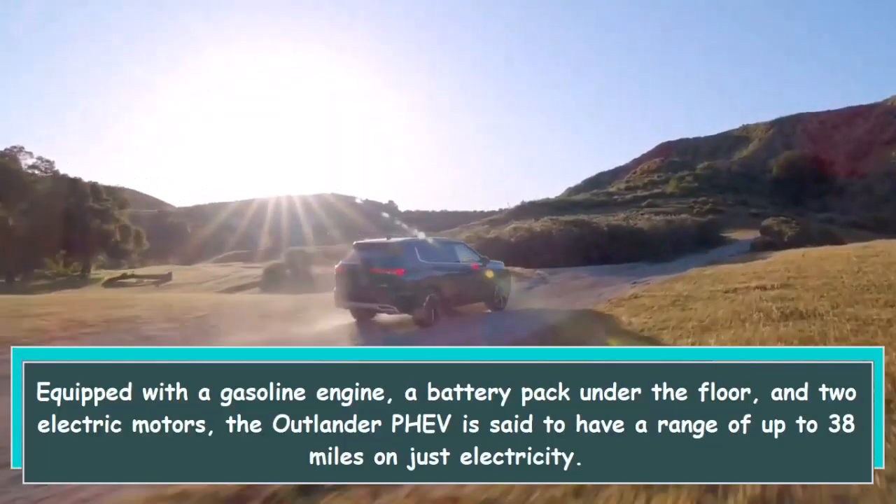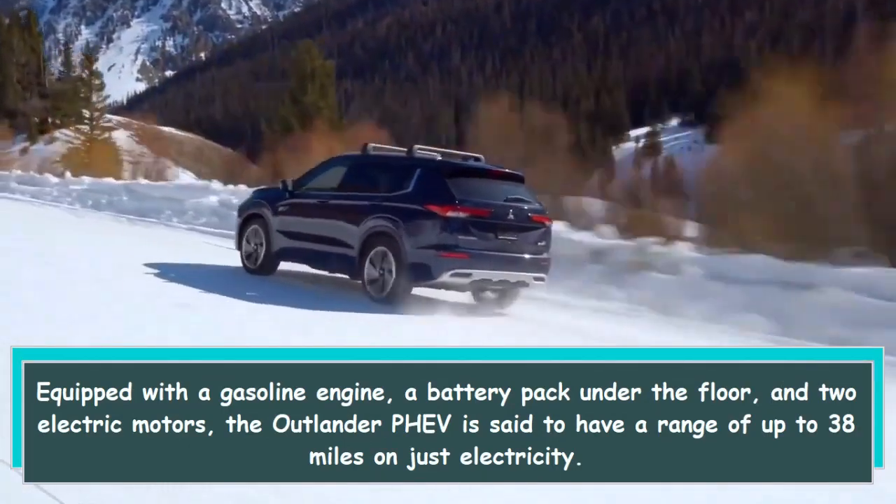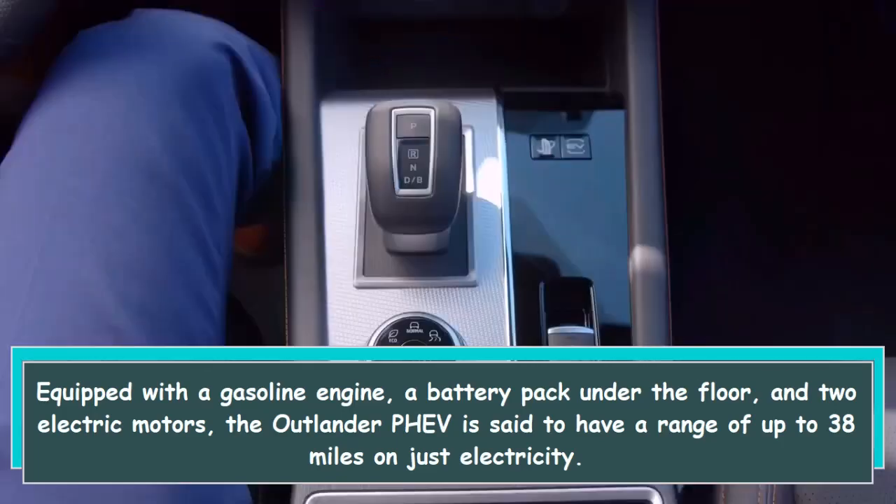Equipped with a gasoline engine, a battery pack under the floor, and two electric motors, the Outlander PHEV is said to have a range of up to 38 miles on just electricity.